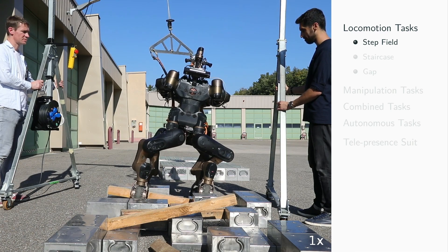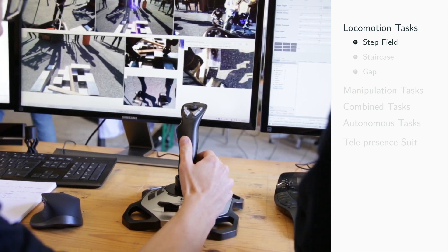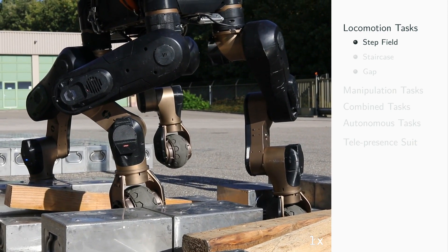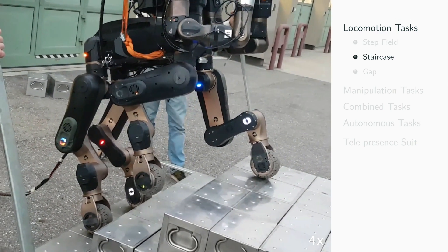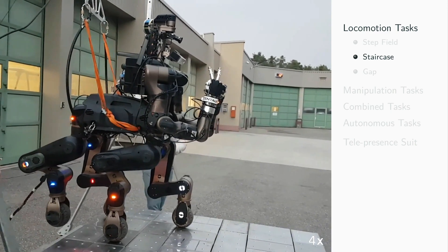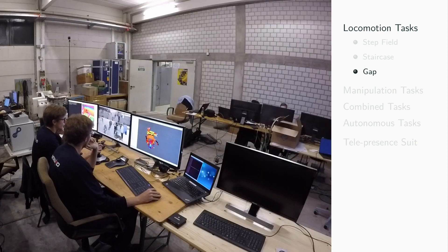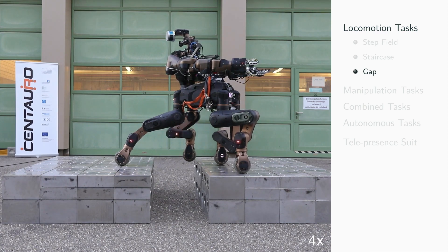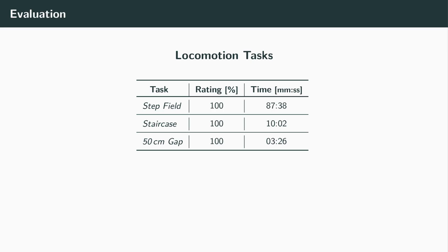The teleoperated locomotion capabilities were tested in three different tasks. In the step field task, the robot had to traverse a step field built from concrete blocks randomly arranged in a grid and wooden bars. In the staircase task, the robot had to climb a staircase with three steps; the step height was 20 cm. In the gap task, the robot had to overcome a 50 cm gap. Three runs were permitted for each task, of which only the best run was rated. The table shows the success rate of each task together with the execution time.